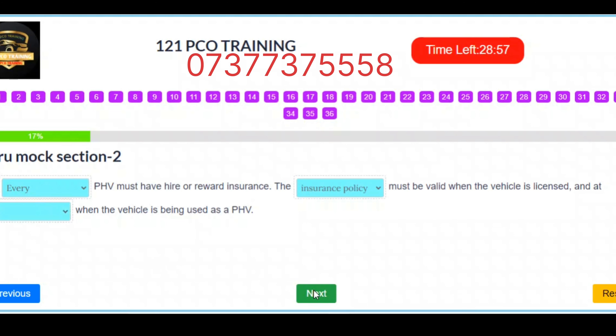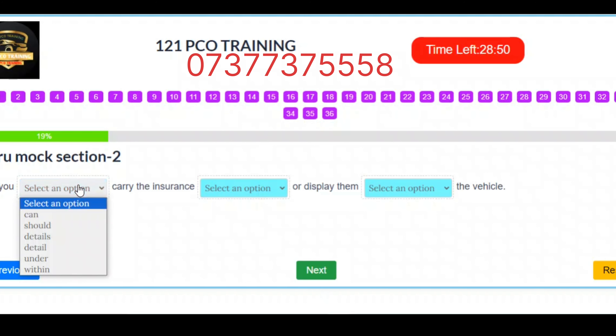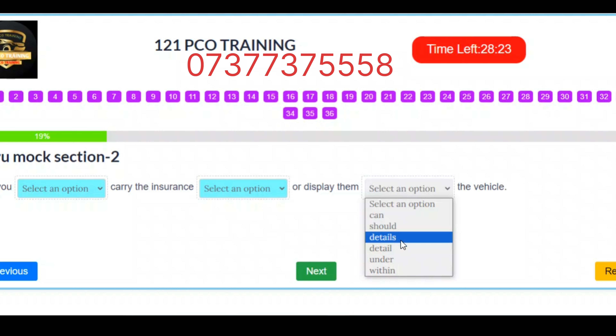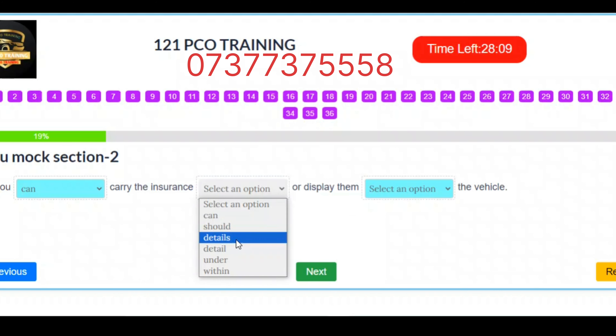Question 7. You can carry the insurance details or display them within the vehicle. Correct answers: Slot 1 – Can. Slot 2 – Details. Slot 3 – Within.